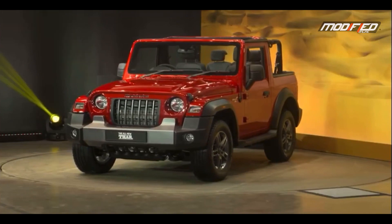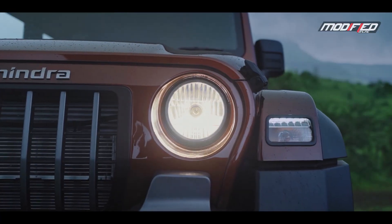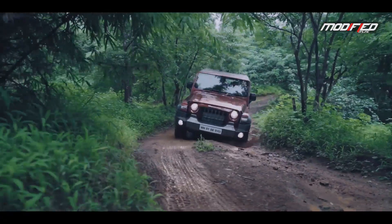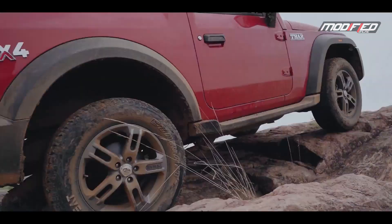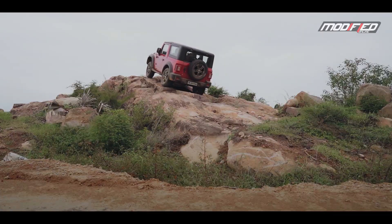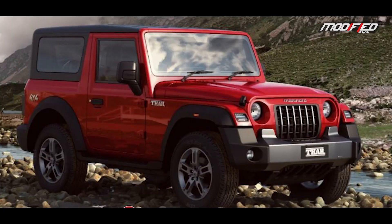Pudiyah Thar ground clearance 220 mm. EBSO, dual airbags standard. 2-litre M-Stad Petrol engine produces 150 BHP and 320 Nm torque. 2.2-litre M-Hawk Diesel produces 130 BHP and 320 Nm torque. Pudiyah Thar all variants come with 4WD.